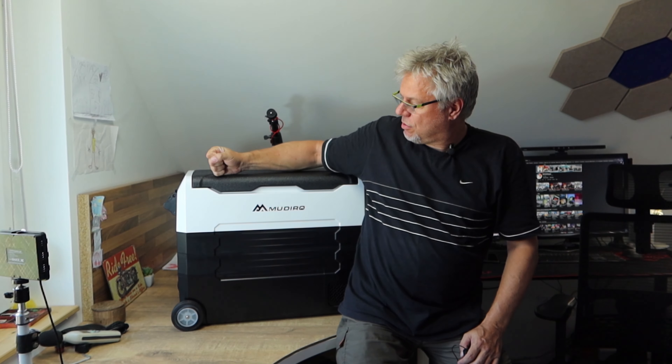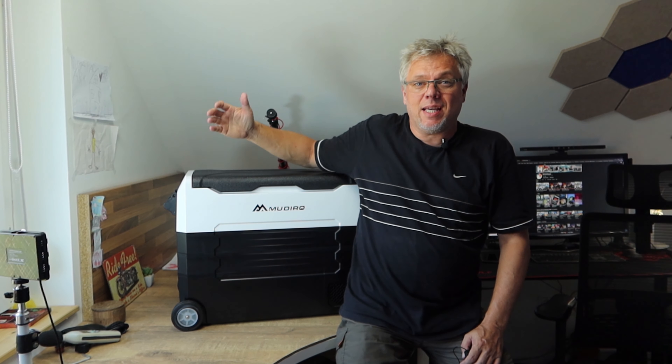Hi everyone, this video will be a bit different from what you're used to, especially because I need to show you a product that doesn't fit on my other table — and that is the car cooler. This will be the subject of today's show, stay with me.